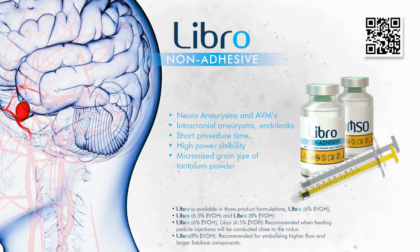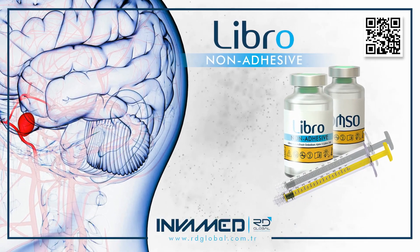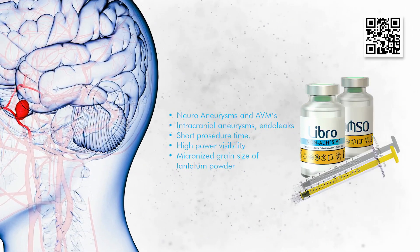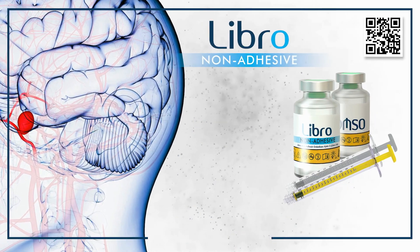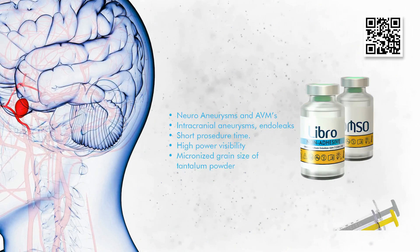Future iterations of LIBRO may integrate enhanced fluorophore agents or dual-function embolic formulations that combine embolization with localized therapeutic delivery. The platform's non-adhesive nature also opens doors for potential use in combination therapy with coils, stents, and flow diverters, particularly in hybrid AVM-aneurysm configurations or post-recanalization retreatments.